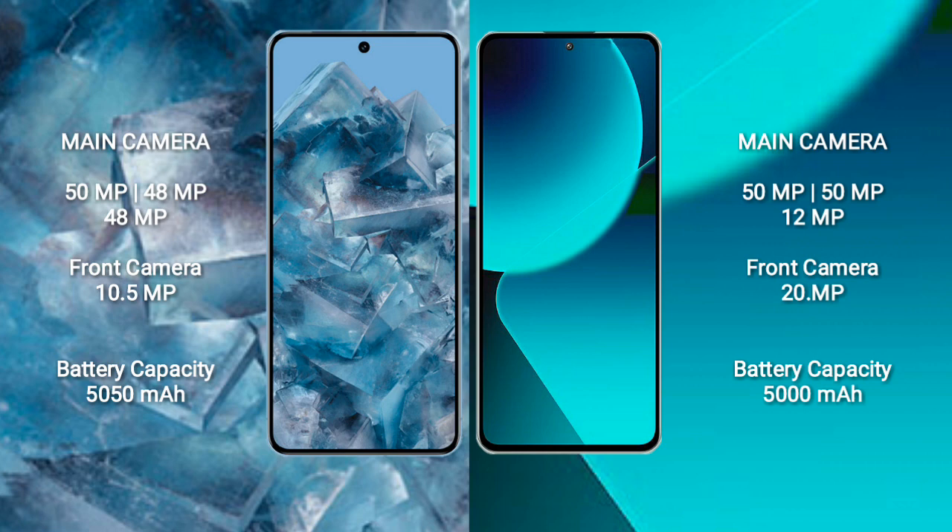Google Pixel 8 Pro has a 5050mAh battery with 30W fast charging support. Xiaomi 13T has a 5000mAh battery with 67W fast charging support.